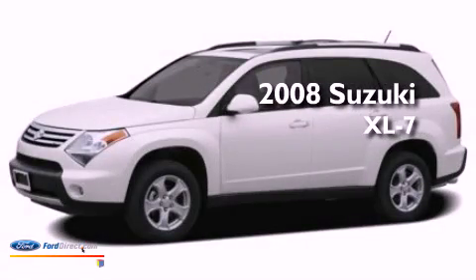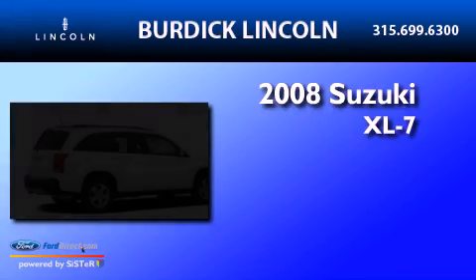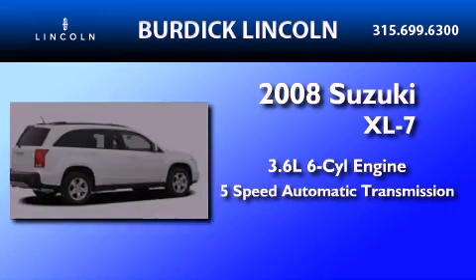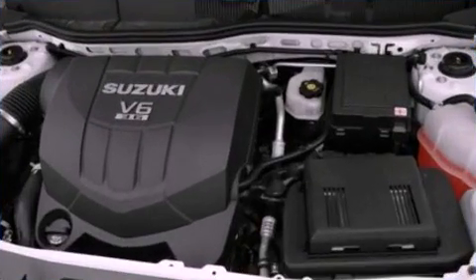This is a 2008 Suzuki XL7. It has a 3.6-liter, six-cylinder engine, a five-speed automatic transmission, and all-wheel drive.